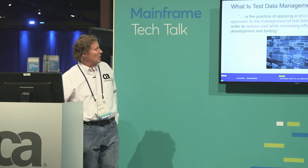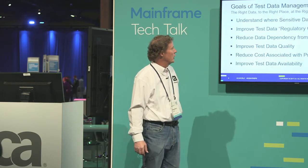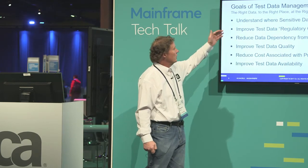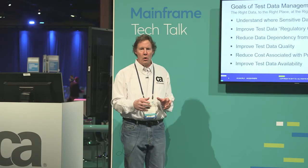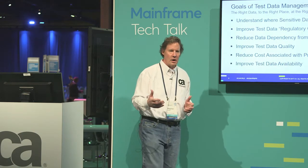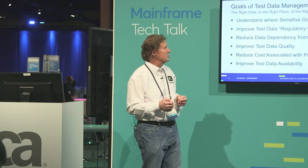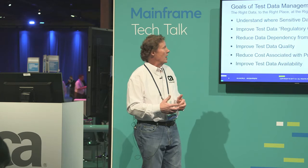This is a condensed version of what test data management is. What do we need to do to have the right data in the right place at the right time in the right format? These are the steps we need to go through. We need to understand where sensitive data exists, so we need some way to profile that data — based on metadata, the physical data, and also based on the relationships of data. We may not know the relationships of a driving table to a child table to a grandchild table. When I go in for a POC, I don't necessarily know the environment or where the sensitive data is, and oftentimes the customer doesn't either. The ability to understand where data exists and the referential integrity of that data helps with that.